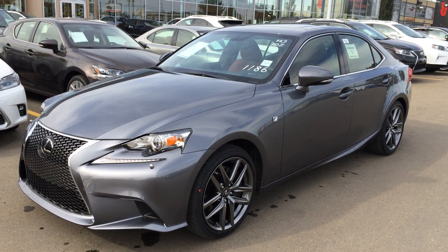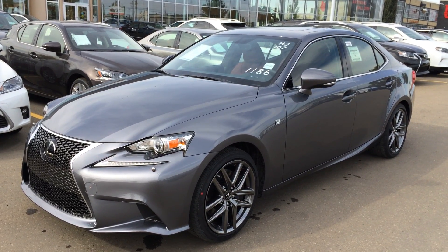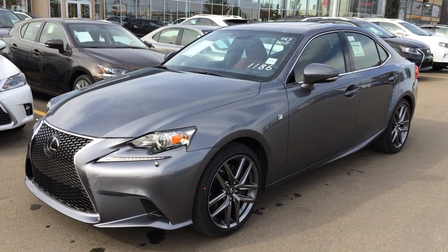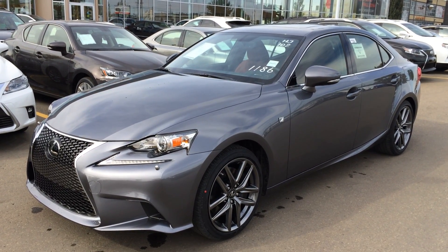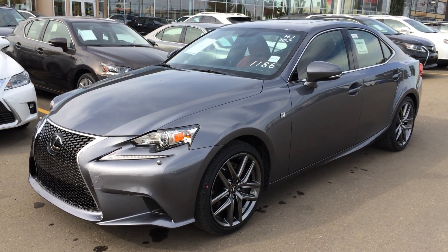It has a 3.5 liter V6 engine, 306 horsepower at 6,400 RPM, 6-speed automatic transmission, 4-door 5-passenger. You have the great exterior and the gorgeous red leather seating inside with silver performance interior trim.